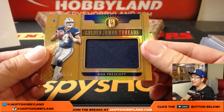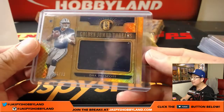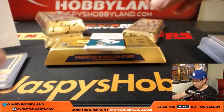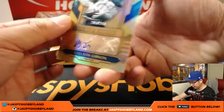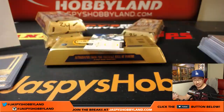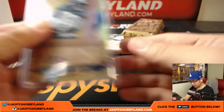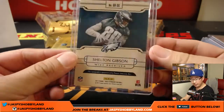Golden Jumbo Threads, Dak Prescott, 55 out of 99. How does Dak Prescott do in his second season? Sophomore slump, or does he keep it going? Dak Prescott, Cowboys, Scott Cooper. Shelton Gibson for the Fly Eagles Fly, 120 out of 149, Golden Rookies autograph. There you go, for the Fly Eagles Fly — that goes to Ben.